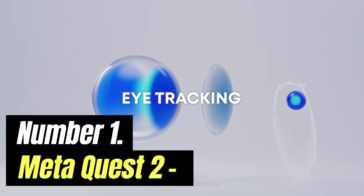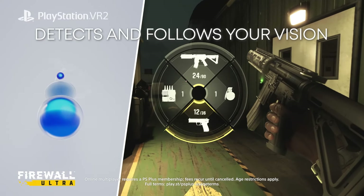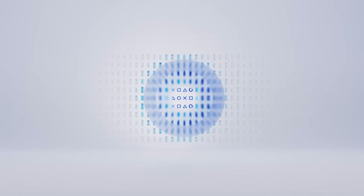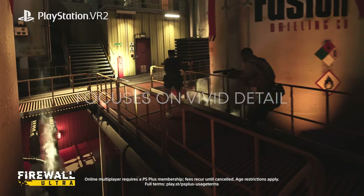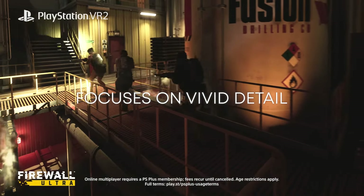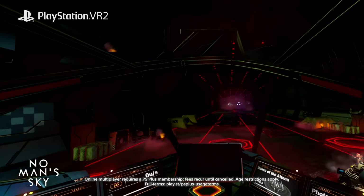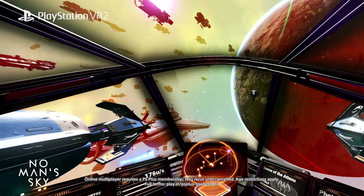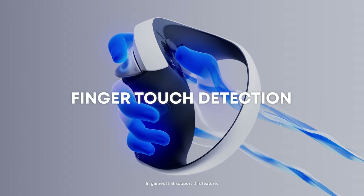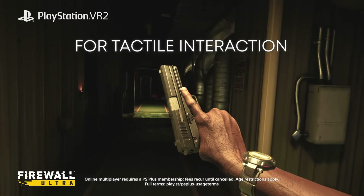Number 1: Meta Quest 2. The Oculus Go headset was the company's first foray into standalone virtual reality, but it didn't really nail a genuinely immersive, cable-free VR experience until the Oculus Quest. Then Facebook purchased Oculus, and now both are under the Meta umbrella. The Meta Quest 2, formerly Oculus Quest 2, follows in the footsteps of its predecessor but improves upon the experience with a more powerful processor, a sharper screen, and a lighter design.